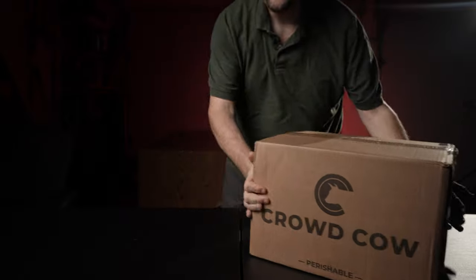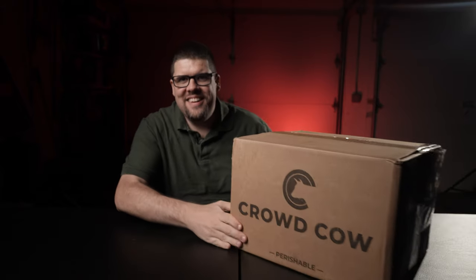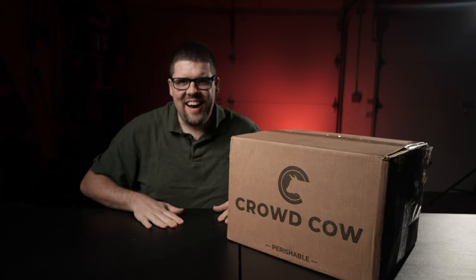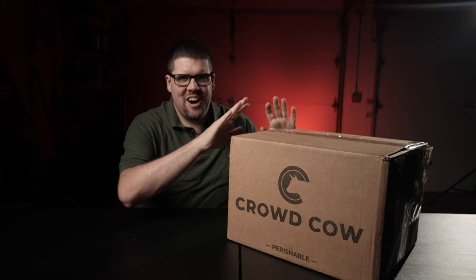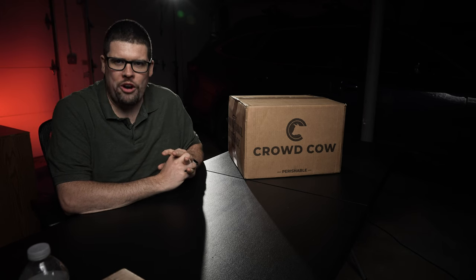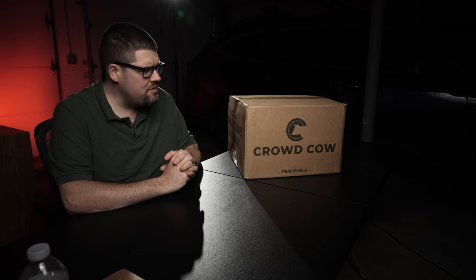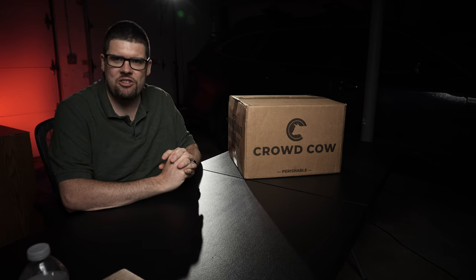Crowd Cow. I feel like I just did a review the other day, and seriously, I have another box of Crowd Cow meat to review. I go through this stuff like it's water. I love Crowd Cow and I love their product that much.